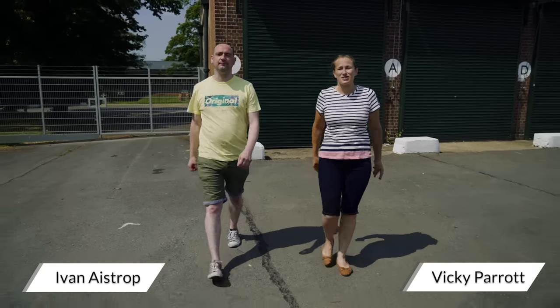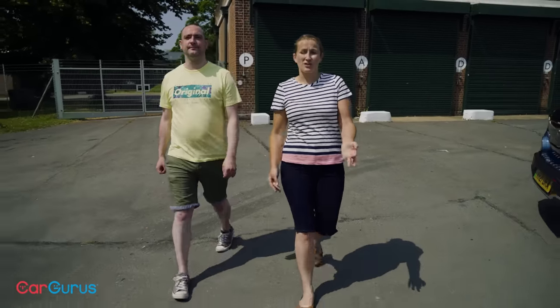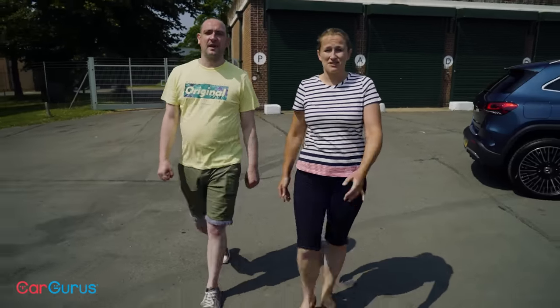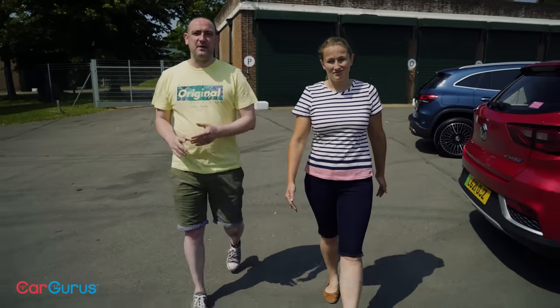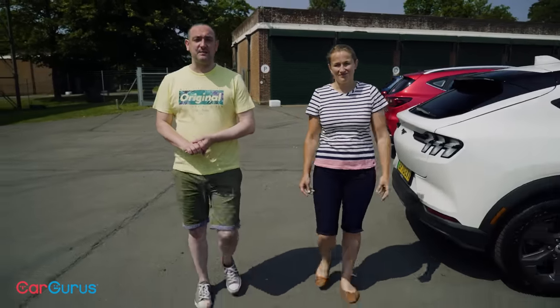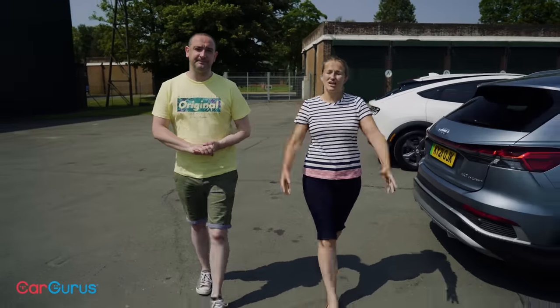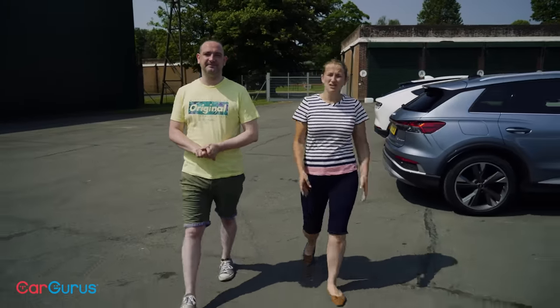Electric cars are the future, not only because of the environmental benefits but also because of the financial incentives. It's hardly surprising then that the vast majority of new cars being released right now are electric SUVs, because SUVs are the sort of car that everybody wants. There are shed loads of them arriving at the moment.